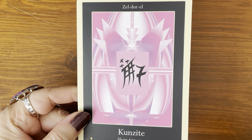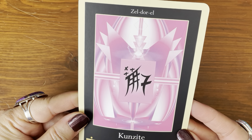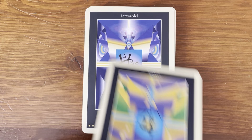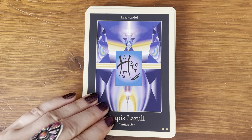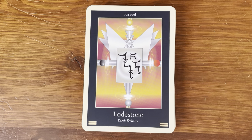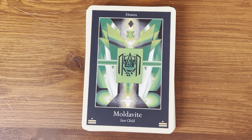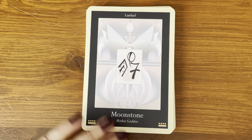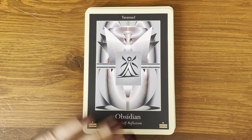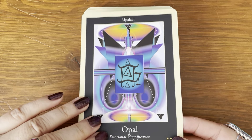Kunzite is like a light, soft, pink stone — very gentle energy. They really capture it with this color. Beautiful. Looks like the Kunzite stone colors for sure. Kyanite — alignment. Labradorite — free will. Lapis lazuli — realization. Larimar — service. Lepidolite — conscious feeling. Lodestone — earth embrace. Malachite — clearing. Meteorite — star child. Moonstone — mother goddess. Morganite — equality in love. Obsidian — true self-reflection. Opal — emotional magnification.